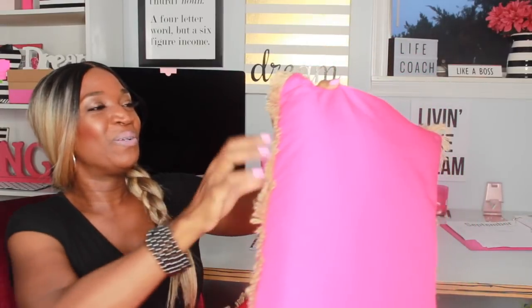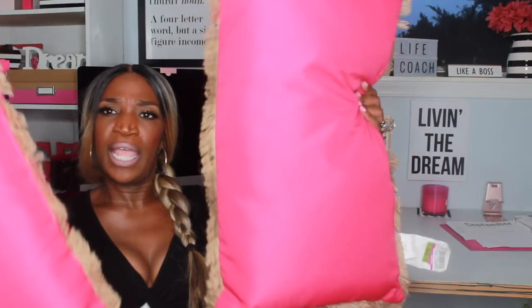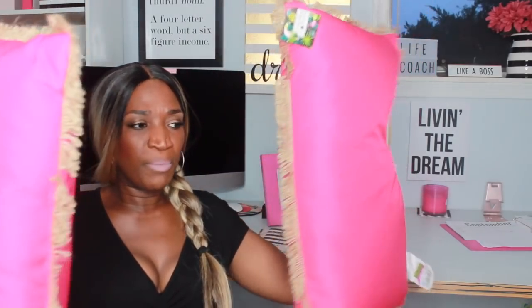If you're connected to me on Instagram, you know I love pillows. I got these pillows from Ross — they're actually outdoor pillows but I'm gonna use them indoors. They were $6.49 each and have a burlap trim around the edges. They're pretty long pillows and I'm going to put them on the couch you guys see me sitting on in my other videos.